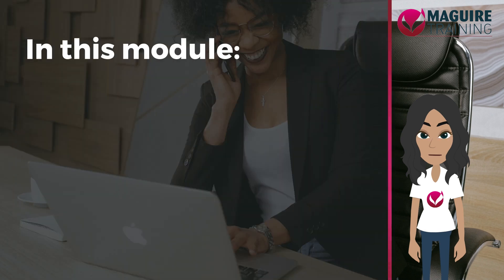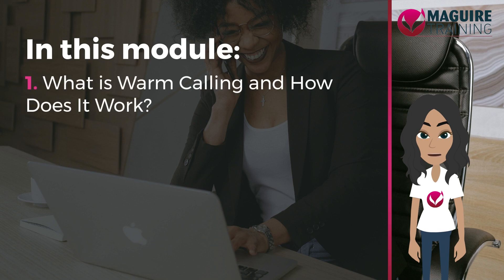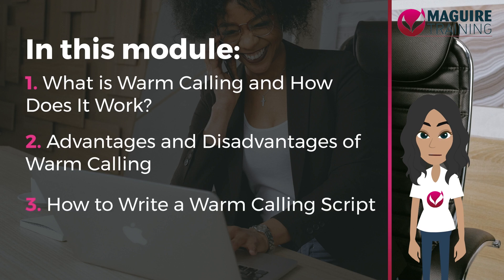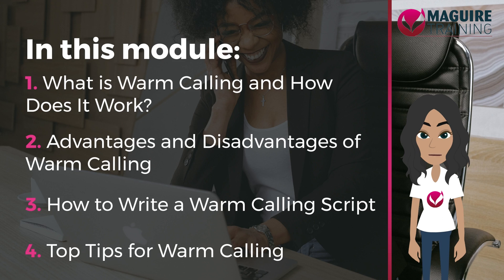This module has four lessons. These are: What is warm calling and how does it work? Advantages and disadvantages of warm calling. How to write a warm calling script. And top tips for warm calling.